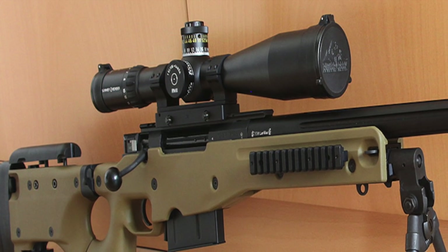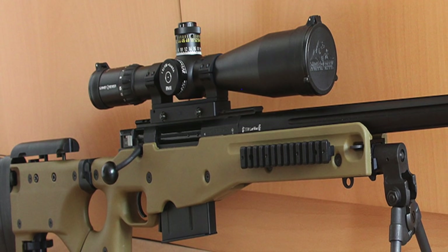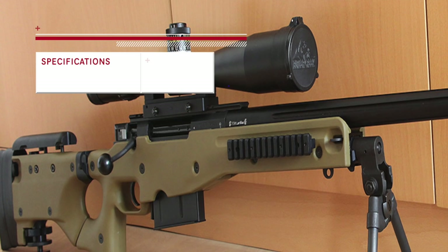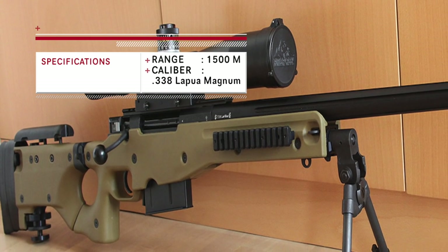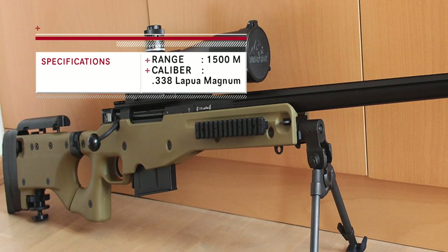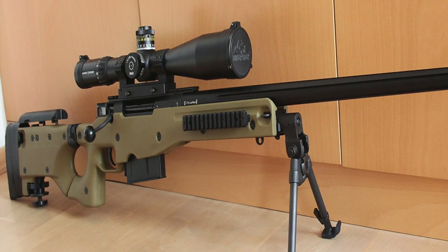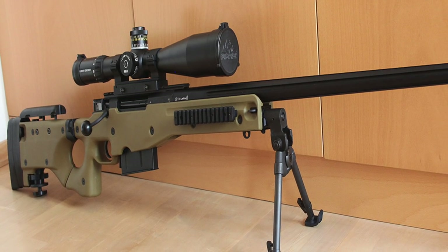The Accuracy International AWM — Arctic Warfare Magnum — is a bolt-action sniper rifle manufactured by Accuracy International. It is the standard issue sniper rifle of the British military. The primary feature of the AWSM is anti-icing capability via the fluted bolt design. It fires in all weather conditions with extreme accuracy, uses a .338 round, and a 5-round detachable box magazine.